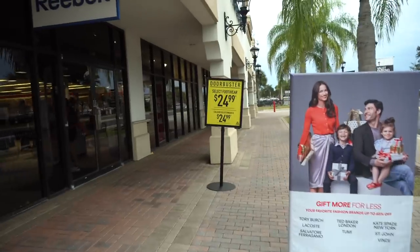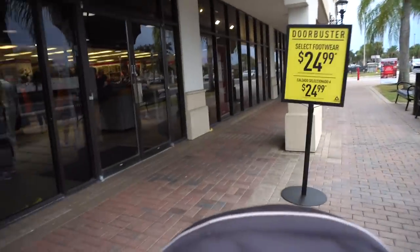We're actually gonna make this a full vlog right now man, because I forgot about Reebok right over there. So we're gonna hit Reebok first, then Nike, then Adidas. They got door busters — selected footwear $24 off — we'll see when we get inside.